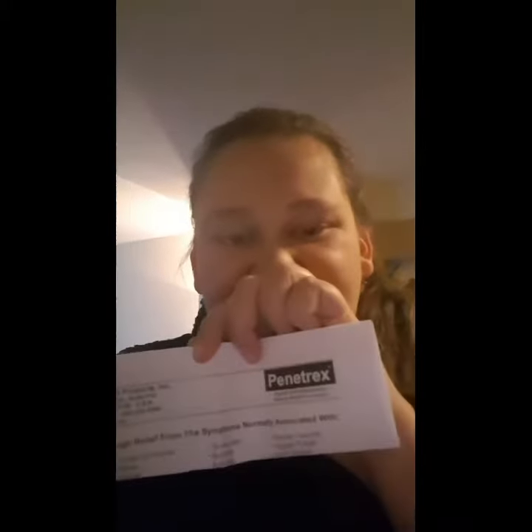I've been trying Penetrex anti-inflammatory rub and it is awesome. It smells great, it works fairly instantly. You put it on and you rub it in until it's absorbed, and you start to feel some relief.